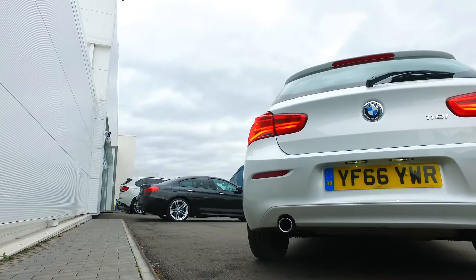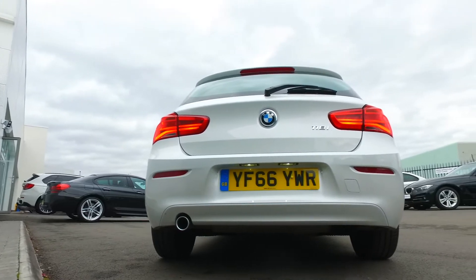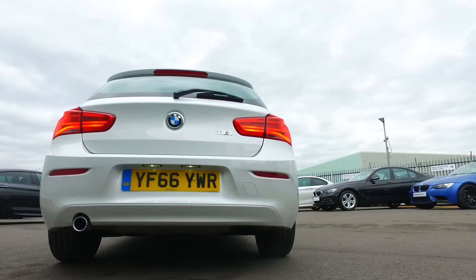Hi everybody, it's Mark Jordan, Halliwell Jones BMW in Chester. My car of the week this week is a 118i SE. It's a three-door car, just a year old, done 7,000 miles.